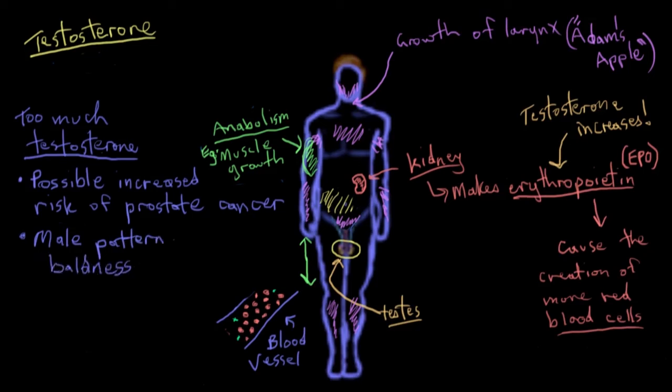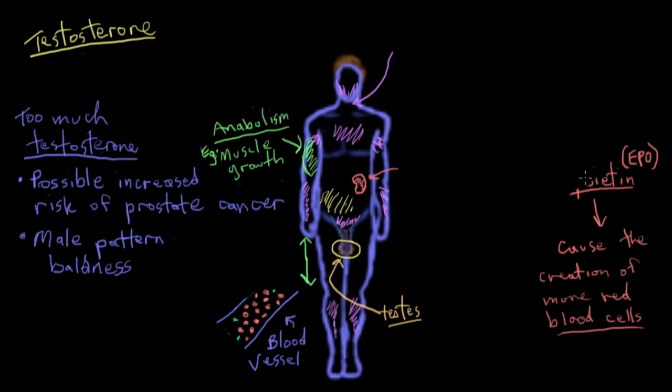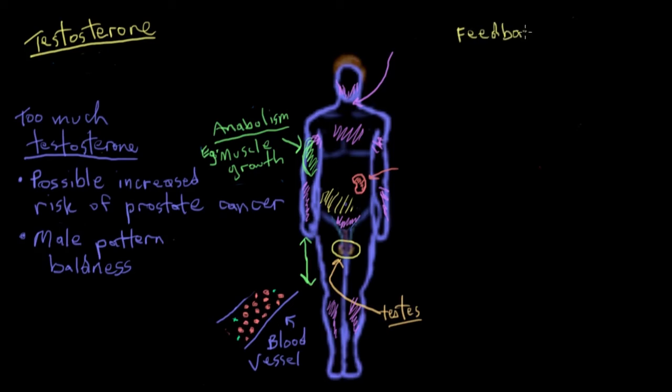This tells us we don't want too little or too much testosterone traveling around in our blood and affecting our cells. So how do we control how much testosterone is in our body? It turns out that testosterone to a large extent self-regulates how much is produced through something called a feedback loop. This concept of a feedback loop is by far how most hormones work.